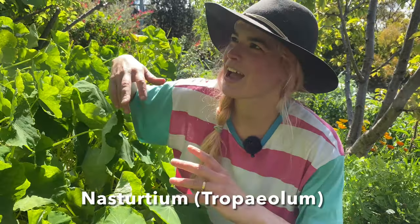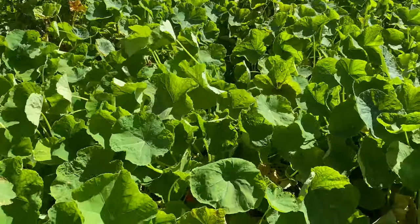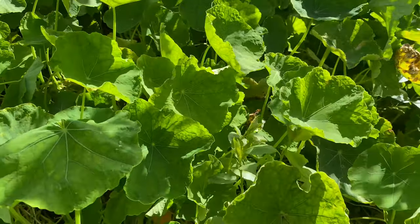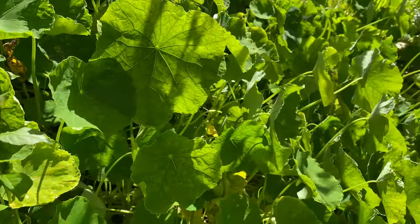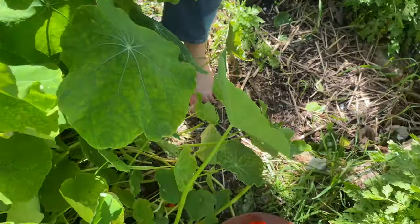I'm in a little nasturtium forest here — these gorgeous rambling plants that cascade down all our slopes, which we love. Nasturtiums are one of my favourite plants. You can eat the leaf, the flower obviously, and also the seed pod — you can pickle the seed pods as capers. They're beautiful. What's more to love, really?